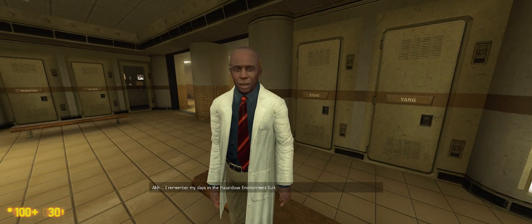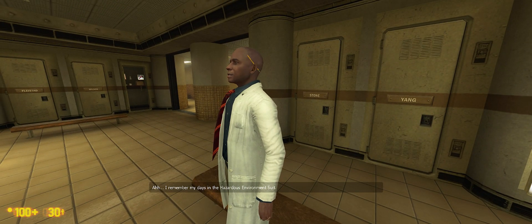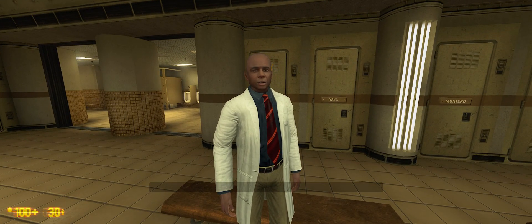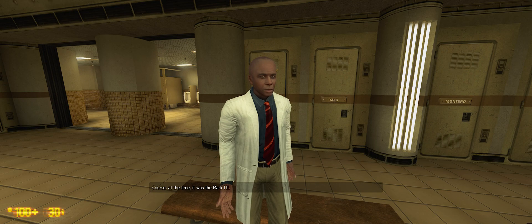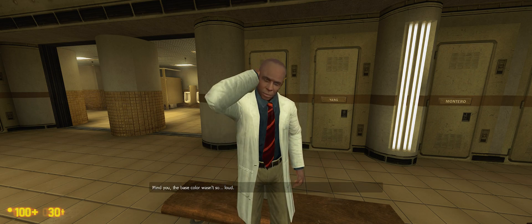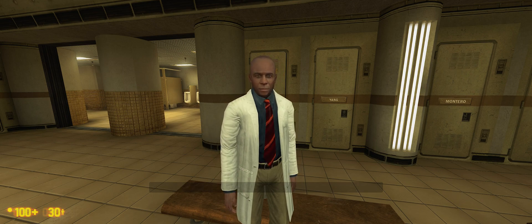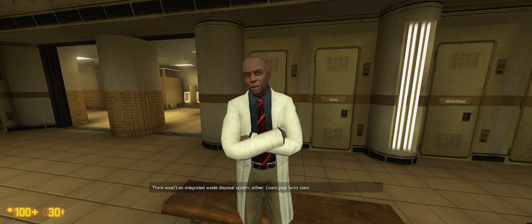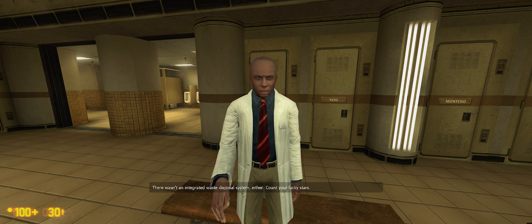I remember my days in the hazardous environment suits. Of course, at the time, it was Mark III. Mind you, the base color wasn't so loud. And the helmet wasn't optional. Or ventilated. There wasn't an integrated waste disposal system, either. Count your lucky stars.